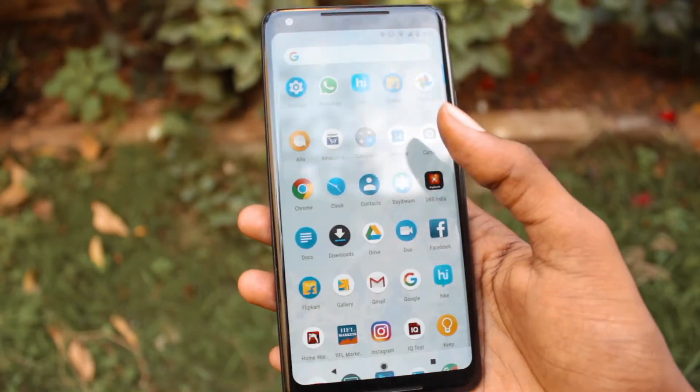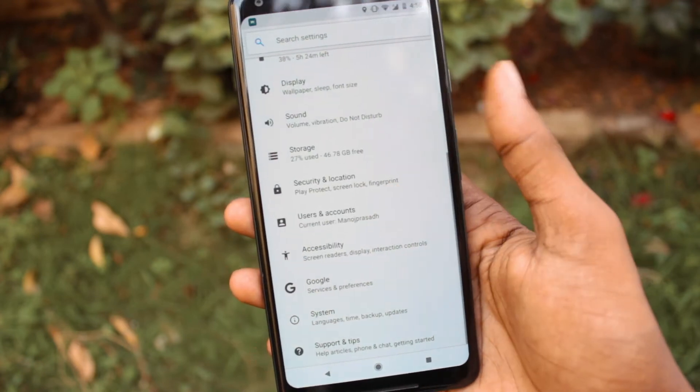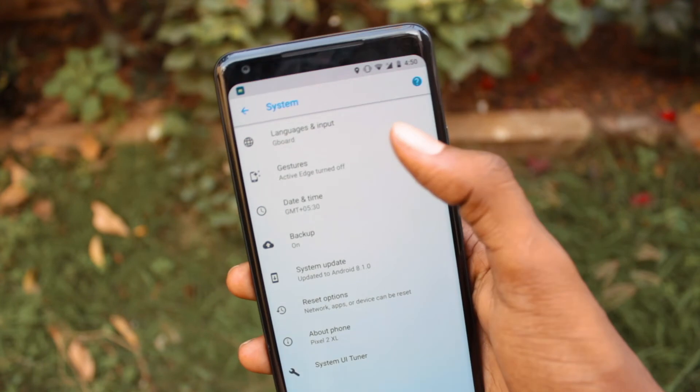Google Pixel has an Active Edge feature, which was earlier called Edge Sense in HTC devices. With Active Edge, you can squeeze the device to trigger Google Assistant or even put your phone in silent mode.